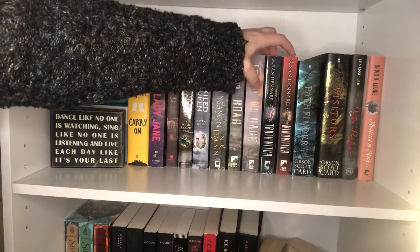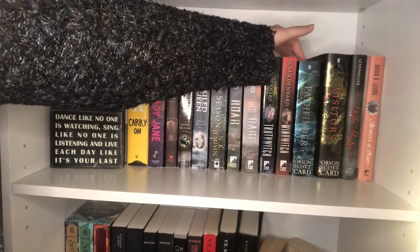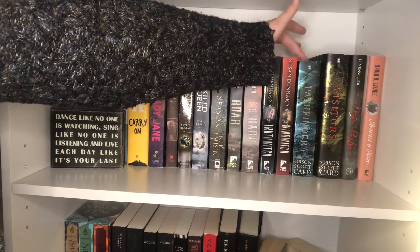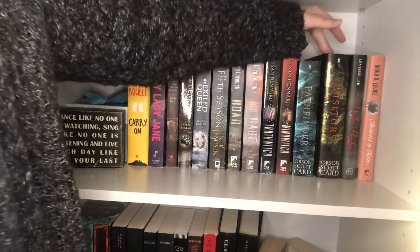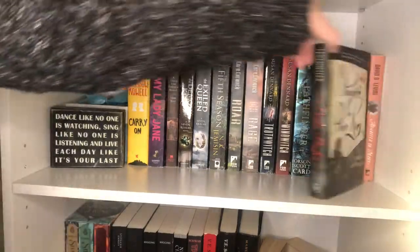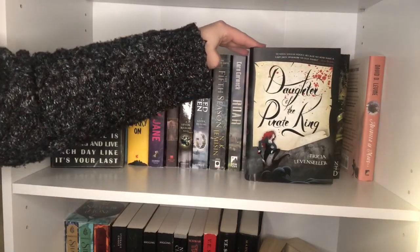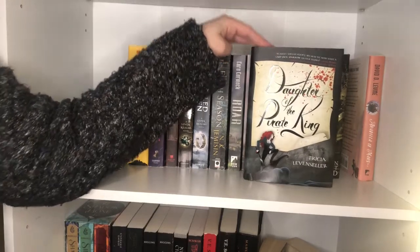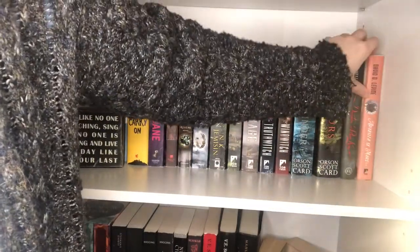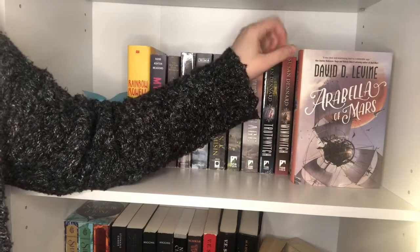Truthwitch by Susan Dennard — I gave that four stars, but I haven't moved on to Windwitch yet. Pathfinder by Orson Scott Card — yes, I know he's not a great person; I got this for about a dollar at a used bookstore. There's also the sequel which I got for literally 20 cents — a super underrated book in my opinion. The Daughter of the Pirate King by Tricia Levenseller — I got this for about five bucks on Amazon and read it in like a day; I loved it so much and really need to get Daughter of the Siren Queen. And lastly for this shelf, Arabella of Mars by David D. Levine — I haven't read it yet, but it's really pretty.